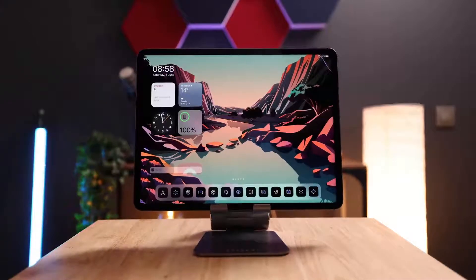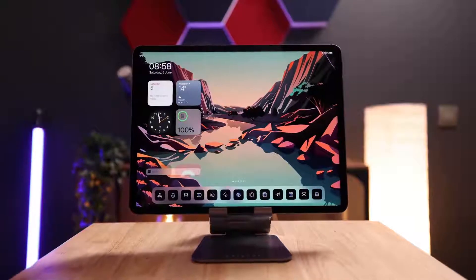So the M1 iPad Pro is an amazing piece of hardware, especially the 12.9 inch version. In my opinion, it is the best tablet that is currently available on the market. So what makes this tablet so awesome? What makes it so much better than the competition? There are four things that really set this tablet apart.